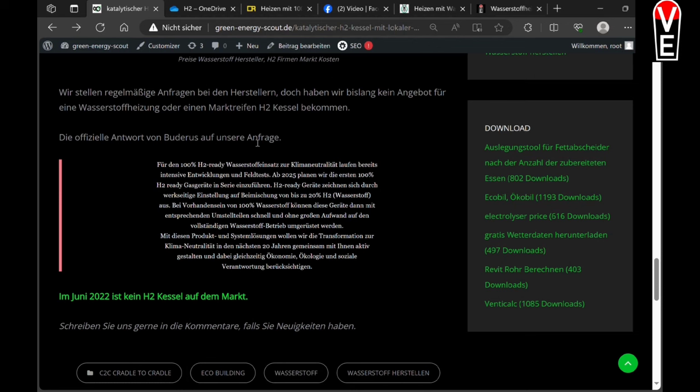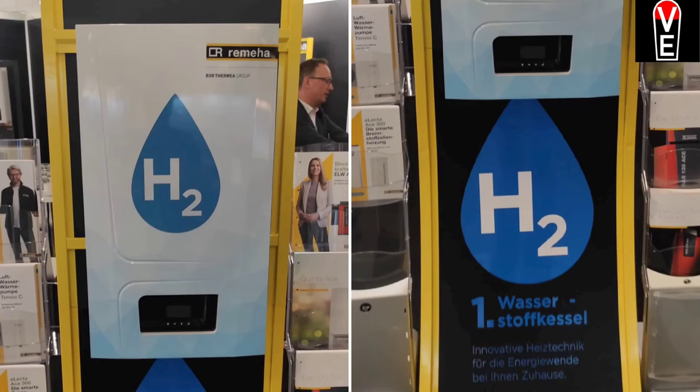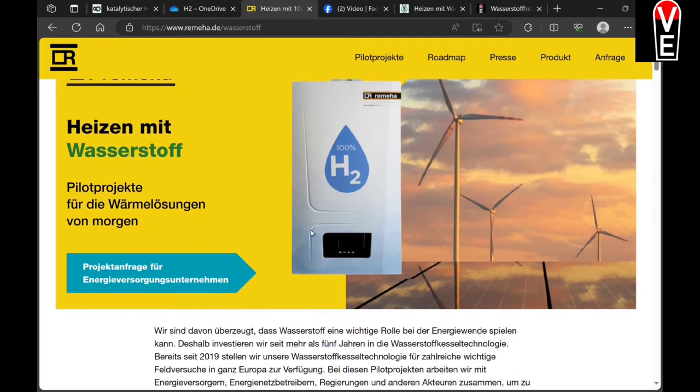Hydrogen-ready boilers are capable of mixing hydrogen with methane by 20%, and then there will be a retrofit to convert them to 100% hydrogen. They wrote that they care a lot about the climate and have economic, ecologic, and social responsibility — and that's why they don't sell the hydrogen boiler. Then in Berlin last year, a colleague of mine saw this hydrogen boiler. It's not a catalytic heater; it's a direct burner boiler. But you can't buy one.